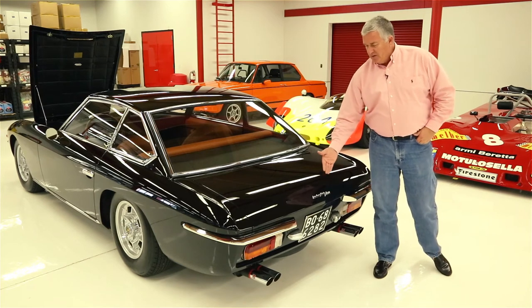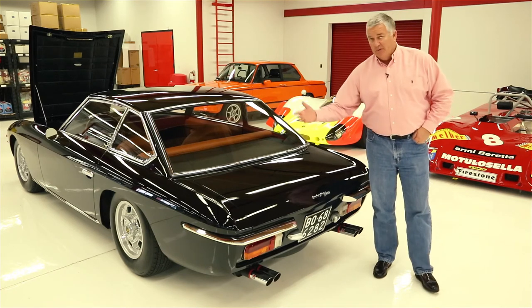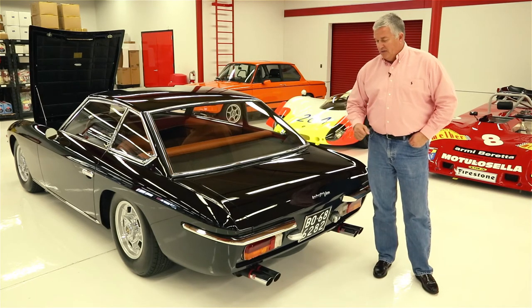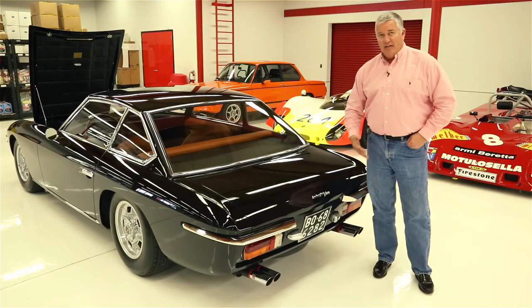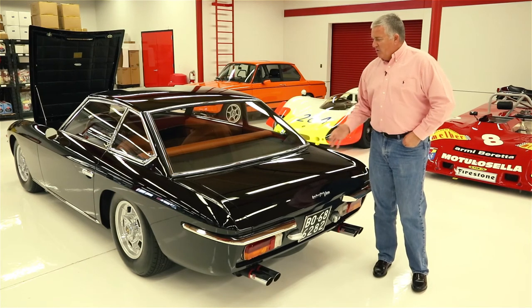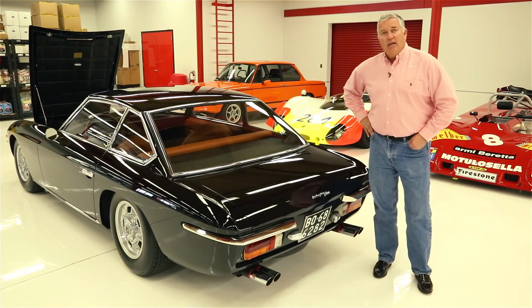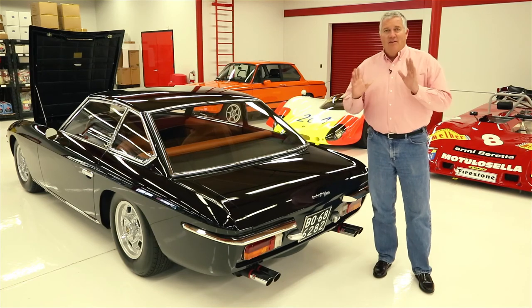Lamborghini named this car 'Islero' after a fighting bull from the Miura house of fighting bulls. They actually let that bull live after he knocked out and killed one of the most famous matadors of all time. I love the name Islero and what it represents for this car — a kick-ass bull that took no prisoners, even with a few knives in his back. Great name for a great car. Those are the reasons why I love driving the Islero — tune in for part three where I'll tell you what it's like behind the wheel. Stay tuned for a future Grillo's Garage video, and as always, have fun in your garage.